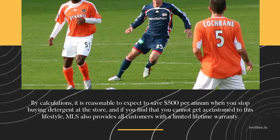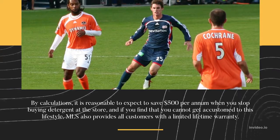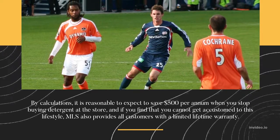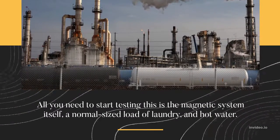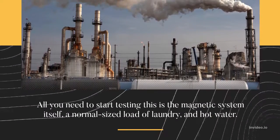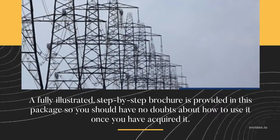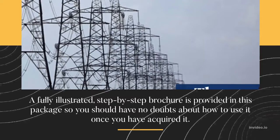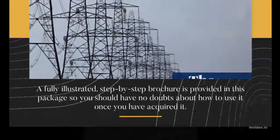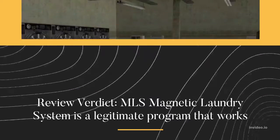By calculations, it is reasonable to expect to save $500 per year when you stop buying detergent at the store. If you find you cannot get accustomed to this lifestyle, MLS also provides all customers with a limited lifetime warranty. All you need to start testing this is the magnetic system itself, a normal-sized load of laundry, and hot water. A fully illustrated, step-by-step brochure is provided in the package so you should have no doubts about how to use it.